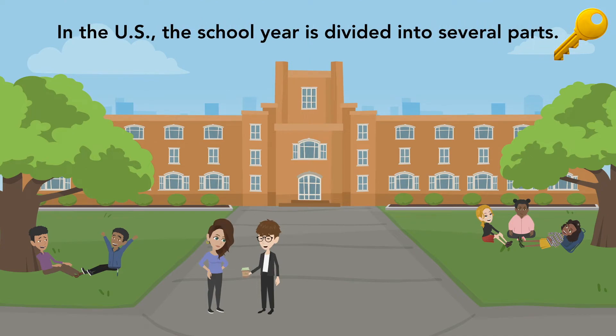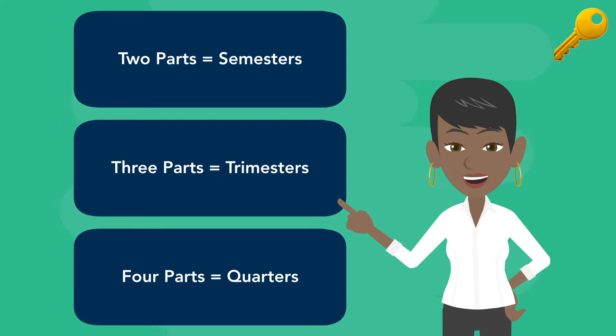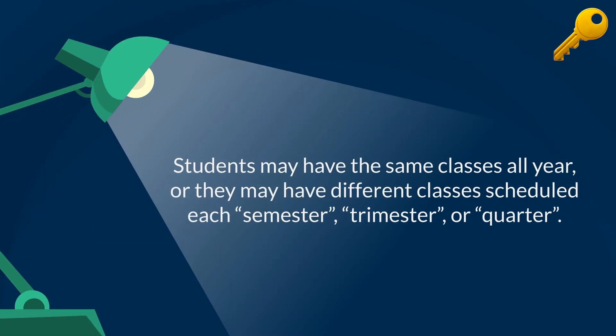In the U.S., the school year is divided into several parts. Some schools have two parts called semesters. Other schools have three parts called trimesters. When the school year is divided into four parts, it is called quarters. Students may have the same classes all year, or they may have different classes scheduled each semester, trimester, or quarter.